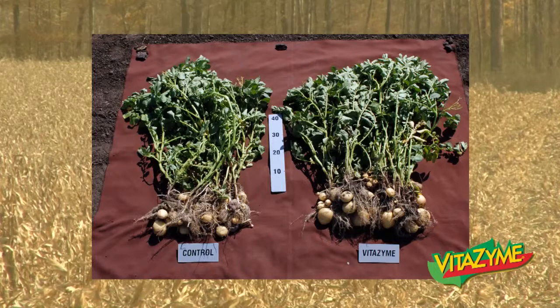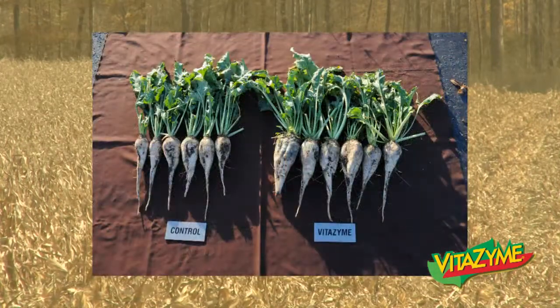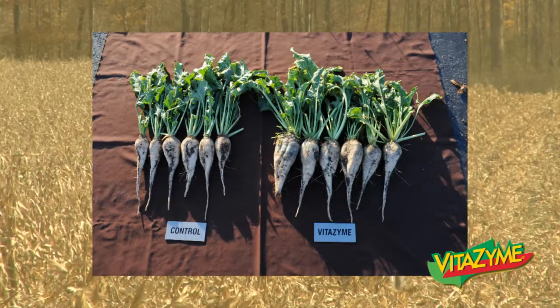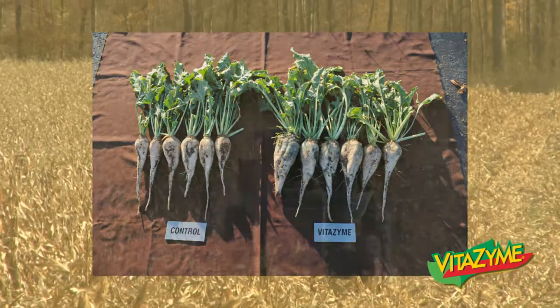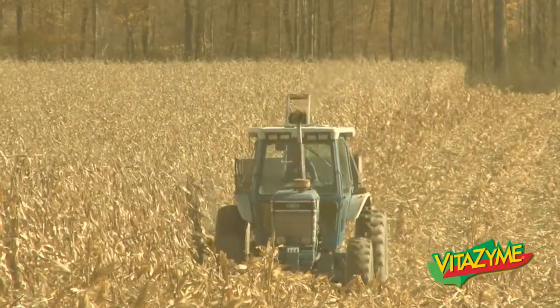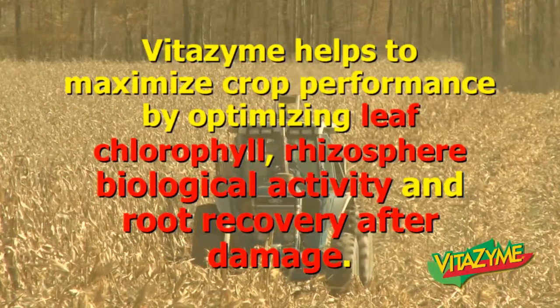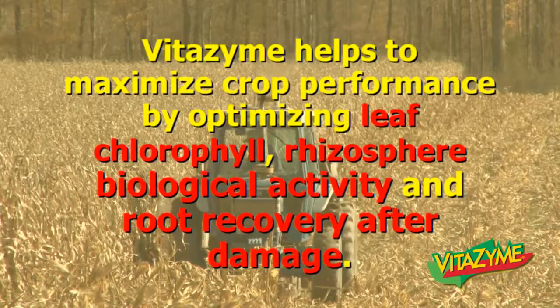All of these effects can be explained through Vitazyme. Some sugar beets in Poltava — obviously larger roots, you're going to get higher brix, larger foliage canopy, and again increased chlorophyll content. We're harvesting more energy from the sun. Vitazyme helps to maximize crop performance by optimizing leaf chlorophyll, rhizosphere biological activity, and root recovery after damage.